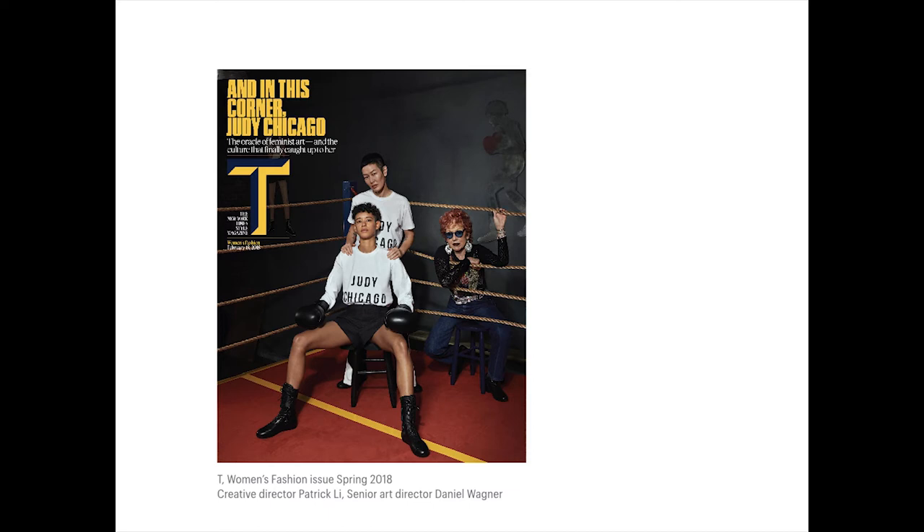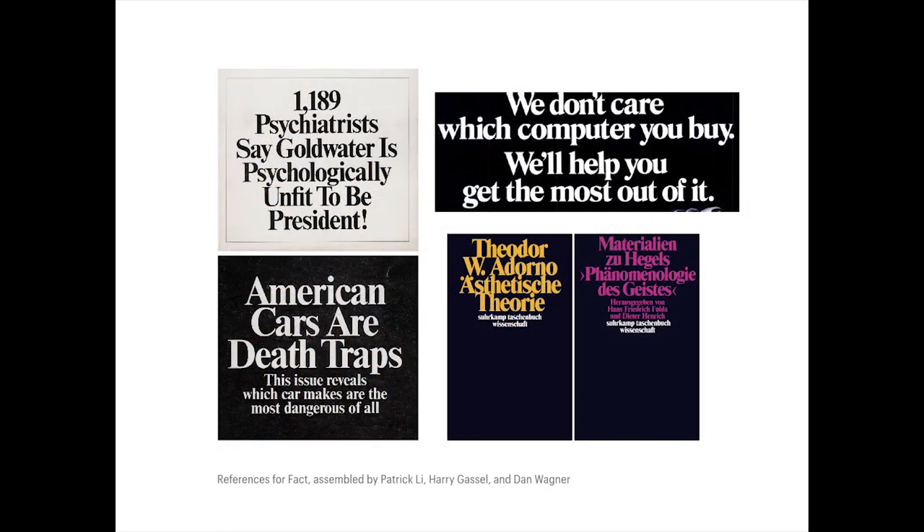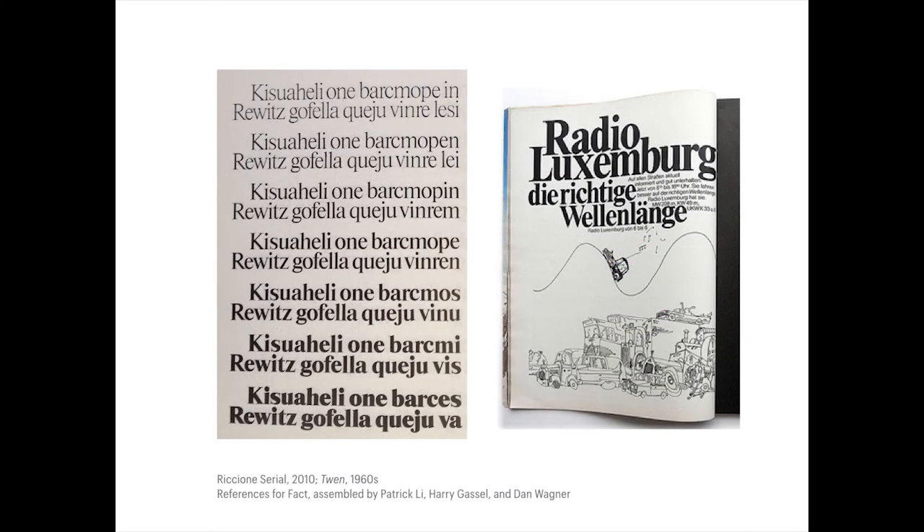We came up with all these different references — a combination of favorites — like a lot of Times New Roman stacks. These samples were compiled by myself, Dan Wagner, and Harry Gassel. We culled together references of what we thought could be really super straightforward and bold, and a little bit more default to a certain extent. These are references for Fact — named in part to Lubalin's Fact magazine, which was a big inspiration. We also referenced the typeface Life by Officina Simoncini, which has a certain Times-ness to it, but is a bit rounder.